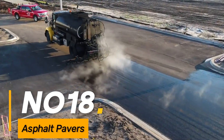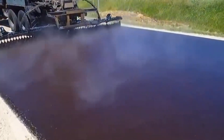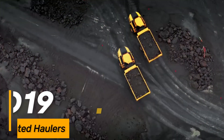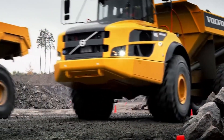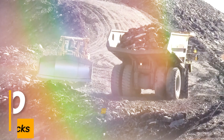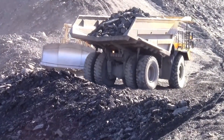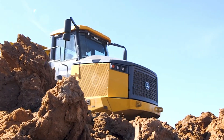Number eighteen: asphalt pavers. Heavy machines used for laying asphalt during road construction, available in various sizes for different projects. Number nineteen: articulated haulers. Giant trucks with articulated steering designed for transporting heavy loads in rough terrains on construction sites. Number twenty: rock trucks. These are ultra-heavy-duty haul trucks designed for off-road hauling, mining, and large-scale earth-moving projects.